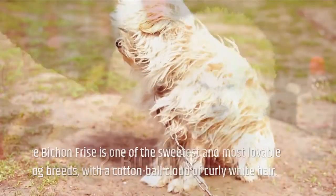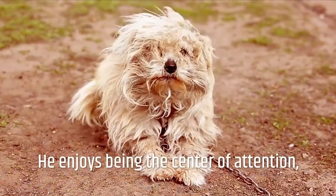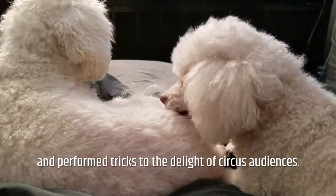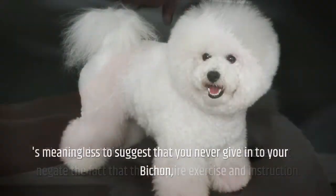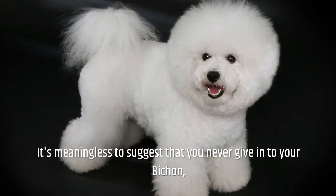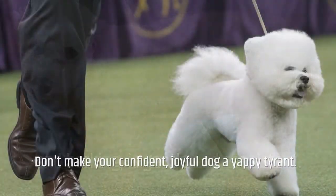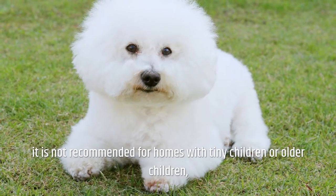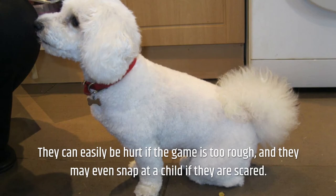Number 2: Bichon Frise. The Bichon Frise is one of the sweetest and most lovable dog breeds, with a cotton ball cloud of curly white hair. He enjoys being the center of attention, having once been adored by royalty and performed tricks for circus audiences. The fact that Bichons were created to cuddle does not negate that they require exercise and instruction. Make sure training on key things such as nipping, snapping, and barking is gentle and consistent. While the Bichon can be a fantastic family companion, it is not recommended for homes with tiny or very young children, as they can easily be hurt if play is too rough.